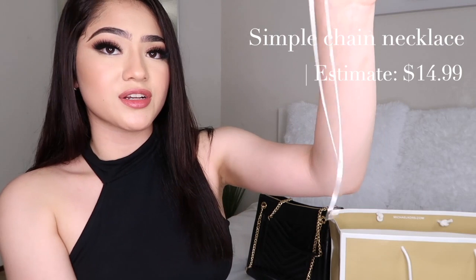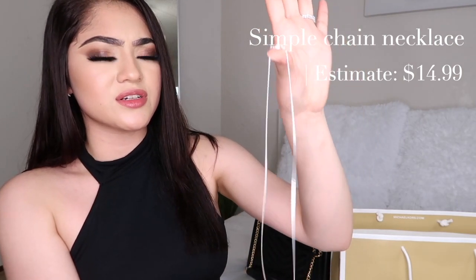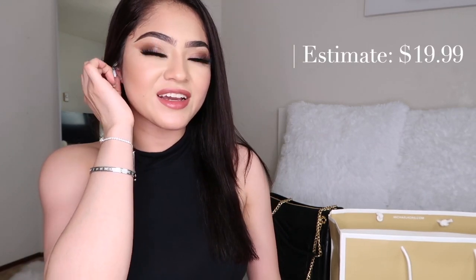If you guys have not been to TJ Maxx, I definitely recommend just going and looking at their stuff — it's so cute. Here's another necklace, about $15, also from TJ Maxx. And I have earrings on right now that are similar — these were $19.99 but they're very cute. These are kind of my favorite earrings — I wear them everywhere all the time.